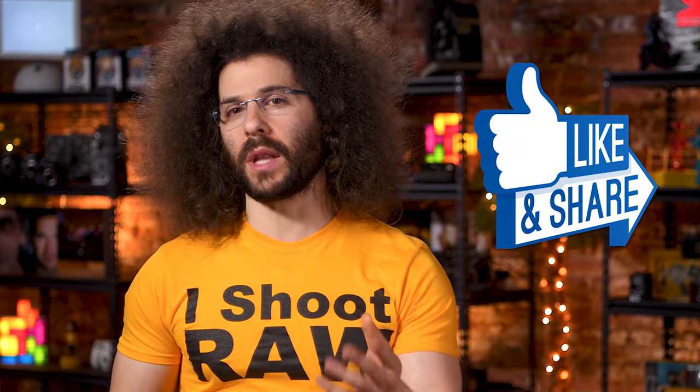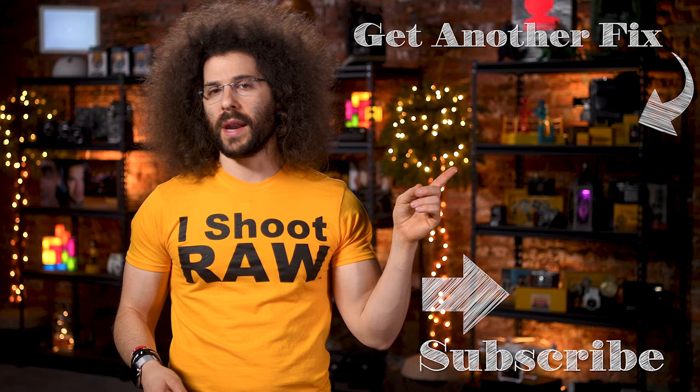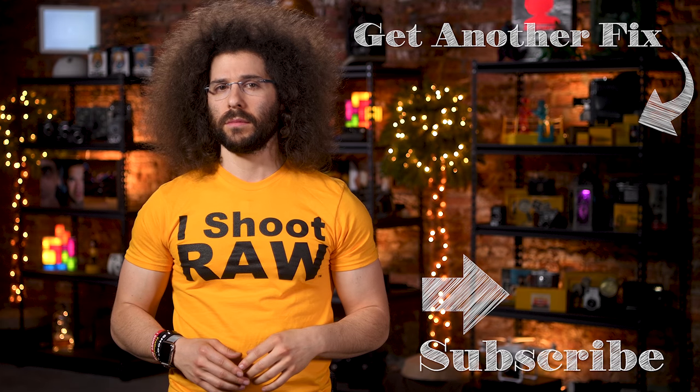And there you have it — that's your photo news fix this time around. Don't forget to like, share, comment, and subscribe. Keep an eye out for photo news fix two or three times a week. To check out the last photo news fix, go ahead and click up here right now. Jared Polin, froknowsphoto.com. See ya!